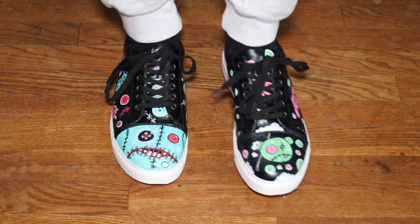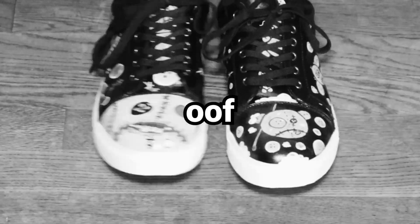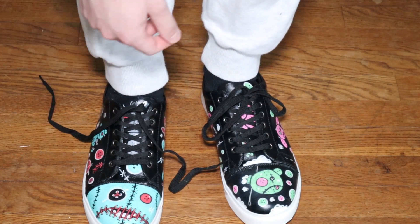Comment down below which shoe is your favorite — the blue and red one, or the pink and green one. Alright, let's take these dumb things off now.